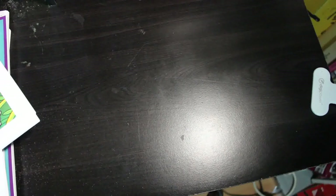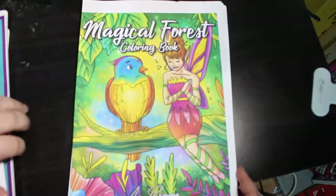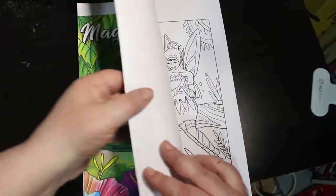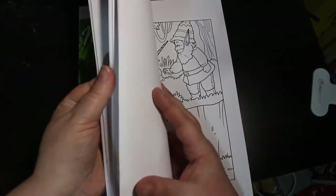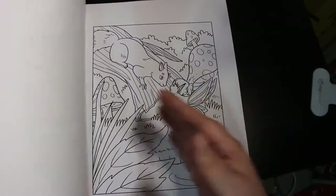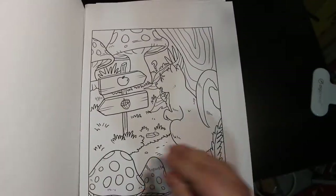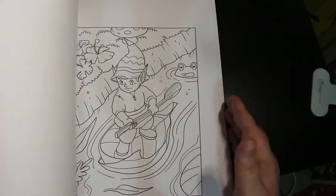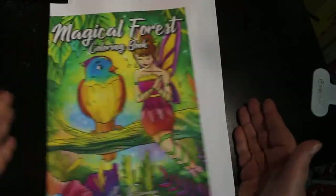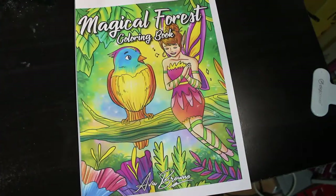Out of the eight books I got, four of them are Ava Brown, so we'll do those four first. The first one is called Magical Forest — it's just like really cute fairies and gnomes and unicorns, cute animals, a fairy there with a bird, and so on. Very cute book. I haven't had a chance to colour in it — I haven't coloured as much as usual in February, but I've coloured some nice pictures so I'm quite happy with what I've done.